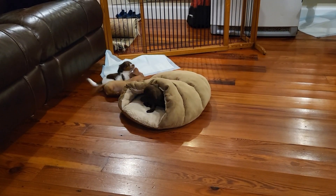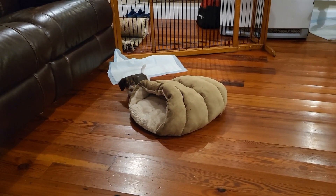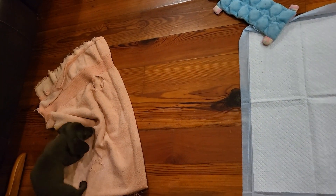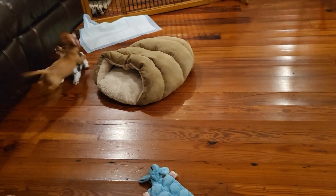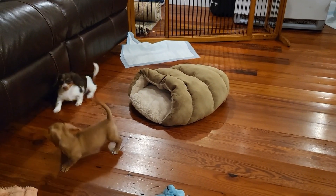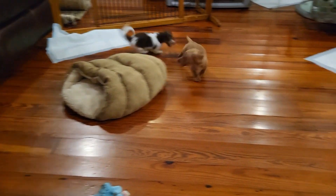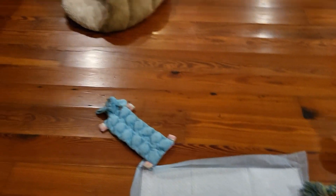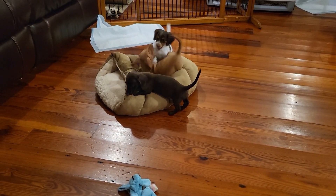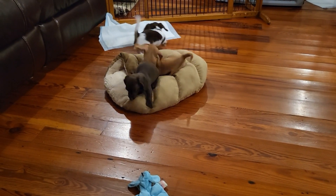I've gotten beds in the past where it's just typical traditional bedding, and dachshunds like to burrow, so what do they do? Scratch, scratch, scratch — dig a hole in it — and then stuffing is everywhere. This thing they have yet to tear up, and I've had that for like three years. I've had those cuddle caves for probably five years now, before COVID, so that was 2019. I've just been so impressed with the quality of it.